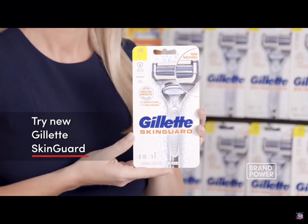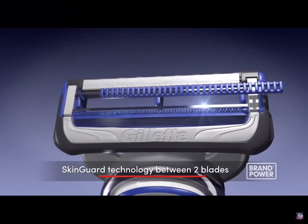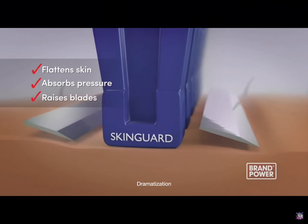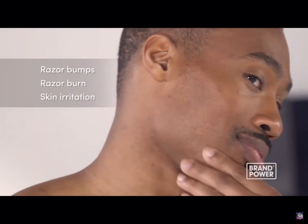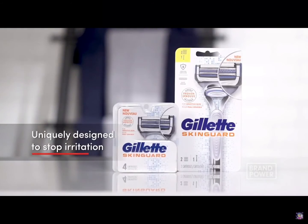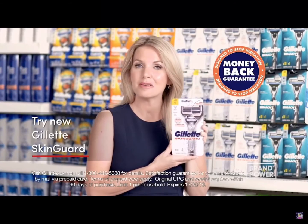If you're among the 65% of men who suffer from skin irritation after shaving, did you know your razor could be part of the problem? Try new Gillette Skin Guard, clinically proven for sensitive skin. The Skin Guard technology between the two blades flattens skin, absorbs pressure, and raises blades to minimize contact, making shaving more comfortable for men who suffer from razor bumps, burn, and skin irritation. For a razor uniquely designed to stop irritation, try new Gillette Skin Guard with a money-back guarantee.